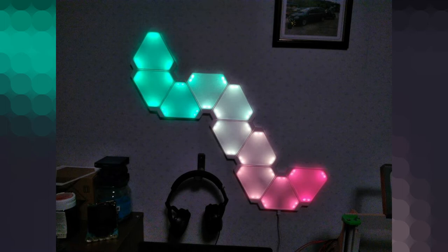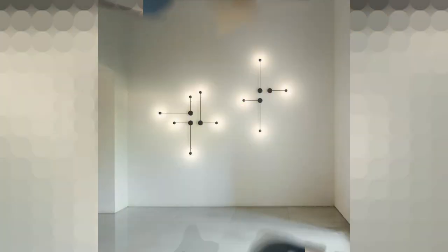Give a more traditional style living room a modern interior design update with sconces that are both hip and old-timey. Putting Edison bulbs in your wall sconces usually does the trick. Don't be afraid to choose wall lights with that modern edge you are looking for.